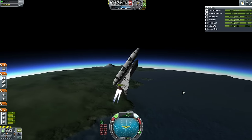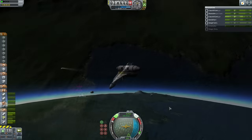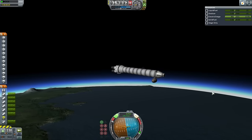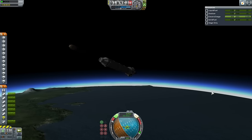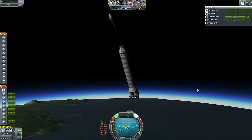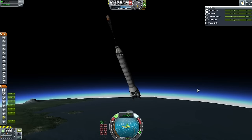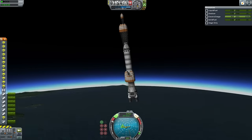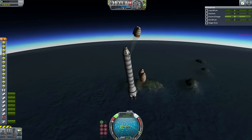If all goes well with this test, the only expense will be the external tank and the fuel involved. The full benefit of this system would only be realized with assistance from Stage Recovery or FMRS. For now, we will just see whether these boosters are in fact recoverable. You can see the drag chute keeping it at a low speed before its main parachutes deploy, just before it tries to break the sound barrier — and so the drag chute is cut.